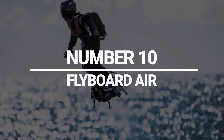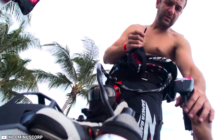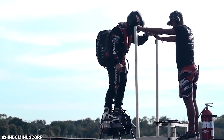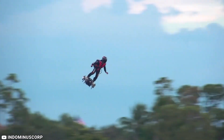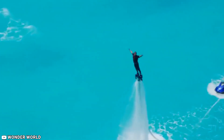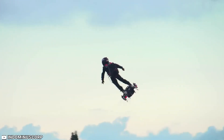Number 10: Flyboard Air. The Flyboard Air combines the best features of a jetpack and hoverboard. It was developed by noted French watercraft rider Frankie Zapata with the aim of being the ultimate vehicle for all solo travel, and it rapidly proved its worth by breaking the Guinness World Record of 2,252 meters for the farthest flight by hoverboard in April 2016. It is estimated to be capable of flight at an altitude of up to 3,000 meters, a total flight time of about 30 minutes, and a top speed exceeding 200 kilometers per hour.